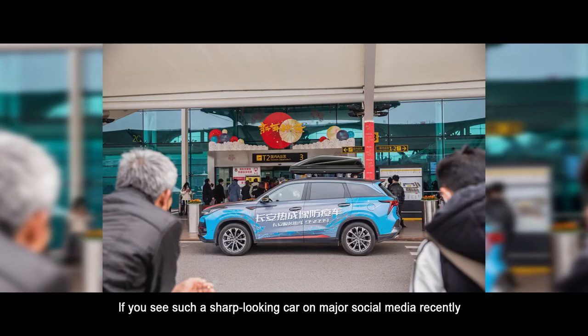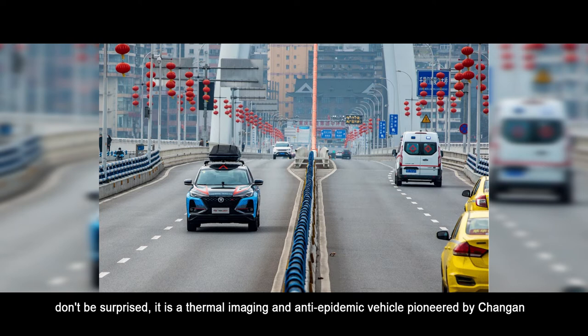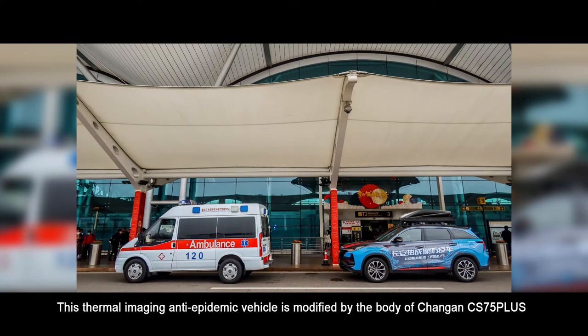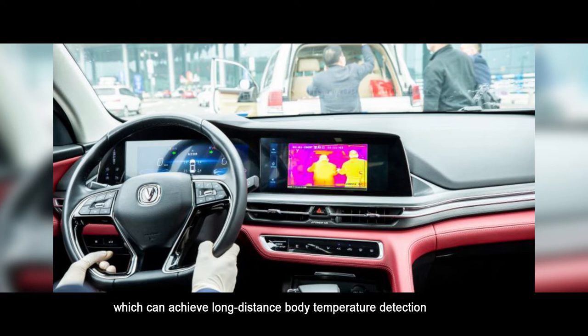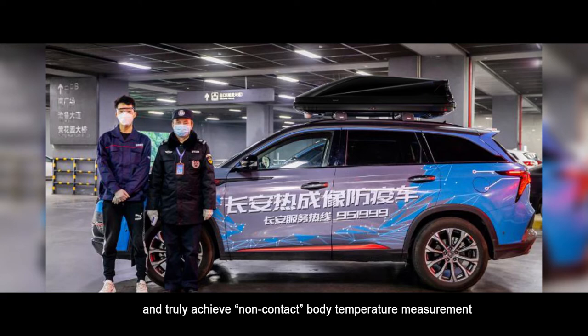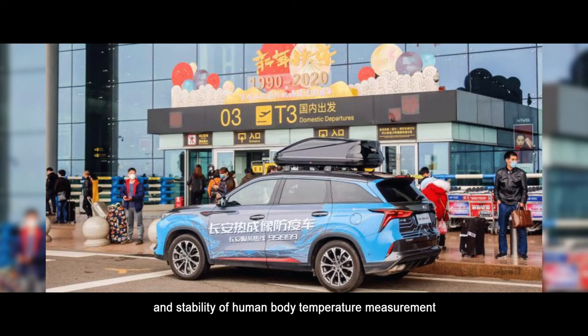If you see a sharp-looking car on major social media recently, driving around China's transportation hubs and medical service facilities, don't be surprised. It is the thermal imaging anti-epidemic vehicle pioneered by Chang'an. Modified from the Chang'an CS75+, it is equipped with a military-grade AI intelligent thermal imaging temperature measurement system for long-distance body temperature detection. With an effective range of up to 10 meters and a maximum measurement error of ±0.2 degrees, it can identify in a second with zero error, achieving non-contact body temperature measurement and avoiding cross-infection.